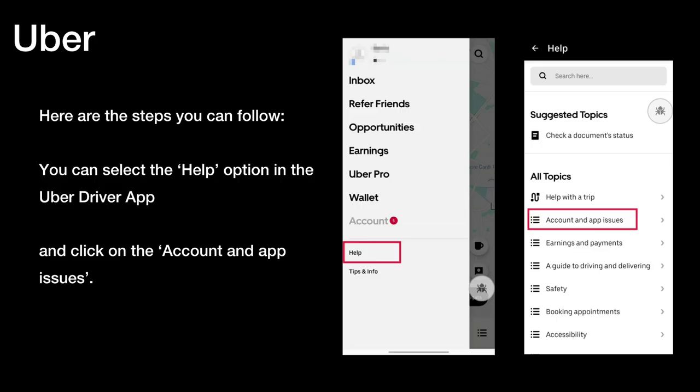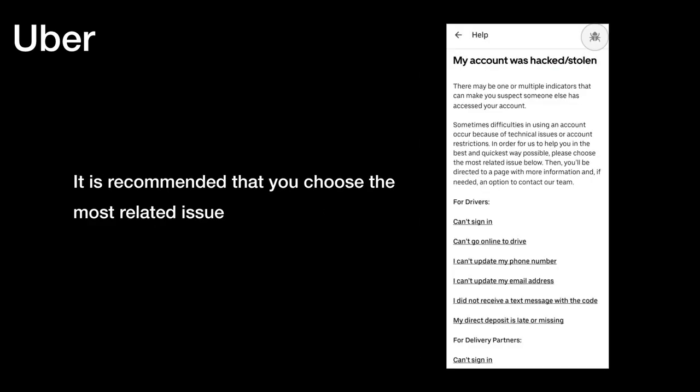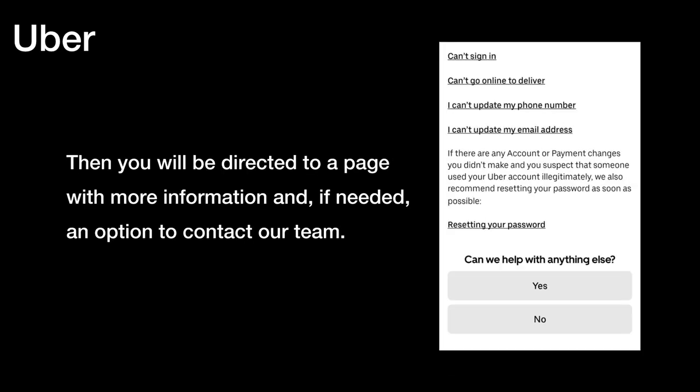If an Uber driver account has been hacked or stolen, it's crucial to take immediate action. Here are the steps you can follow: select the Help option in the Uber Driver app, click on 'Account and App Issues', then select 'Can't sign in or go online', and click on 'My account was hacked or stolen'. Choose the most related issue, and you will be directed to a page with more information and, if needed, an option to contact our team.